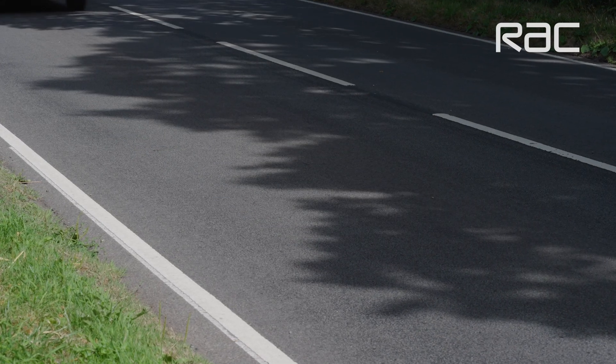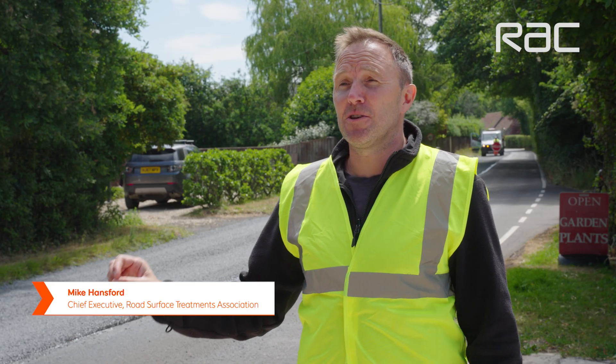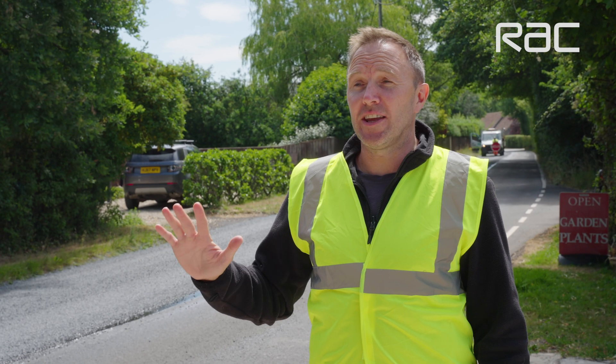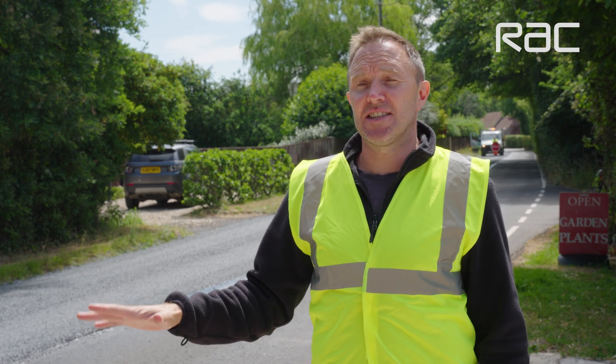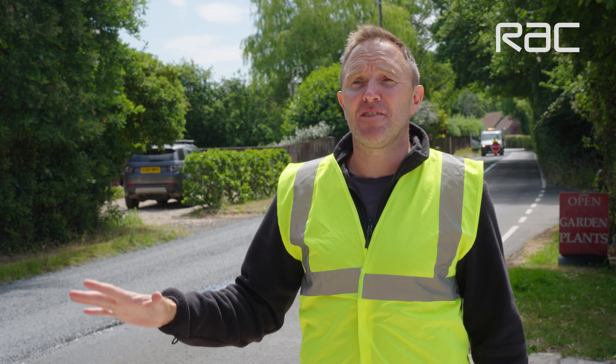What we've got here is a six to seven year old asphalt road surface. There is some localised crazing and cracking, so it's at that early stage of failure. What we're looking to do is apply a surface dressing that's going to seal the road, stop water getting in, and keep this road in good condition for typically another 10 to 15 years.